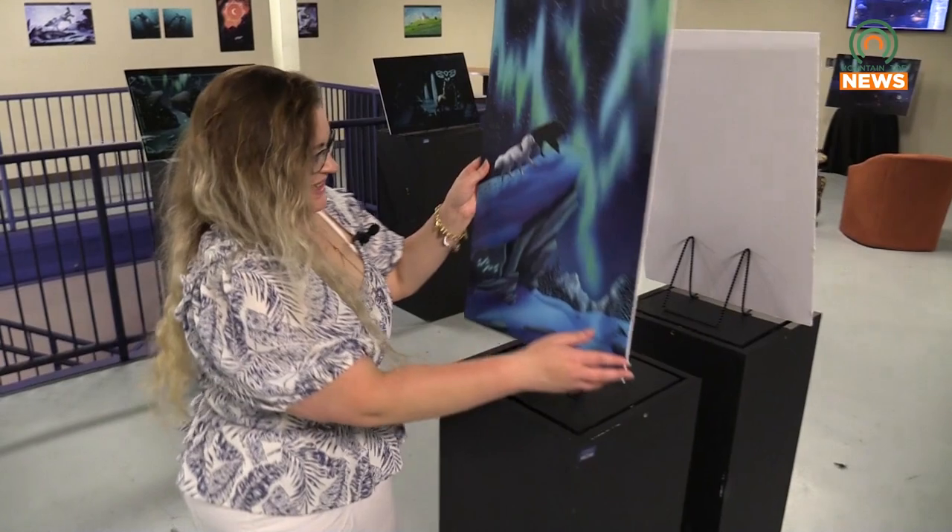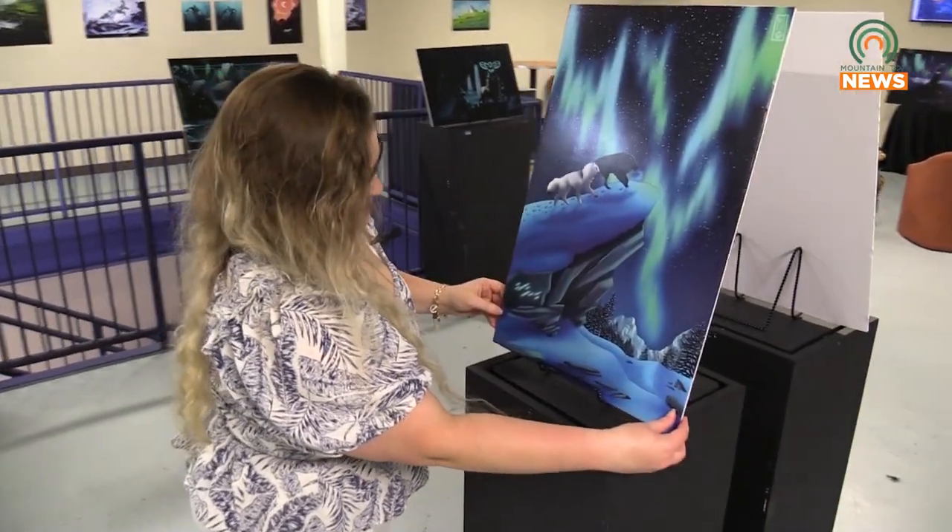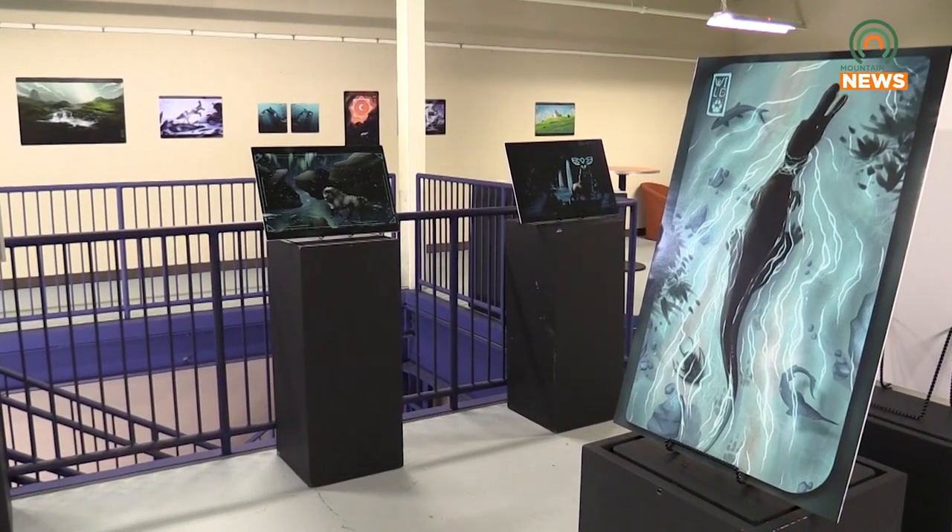The exhibit will open its doors to the public on July 7th with free admission and will remain open for a limited time. If you guys want to come out, it's going to be from 6 to 8 at the Appalachian Center for the Arts. I'll be here. I can answer questions. I can walk around. Come say hi.